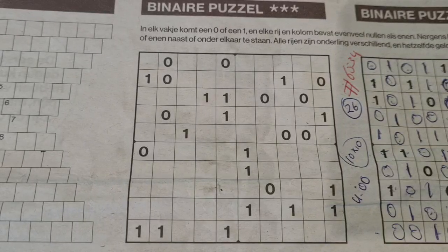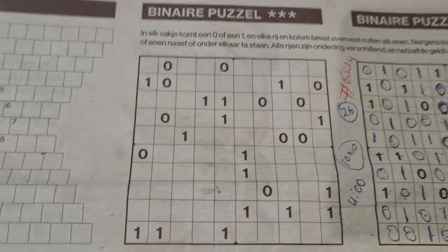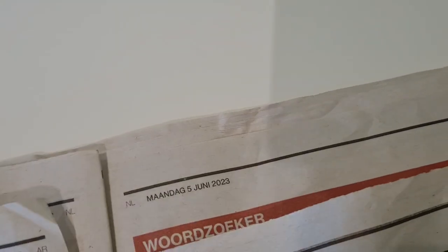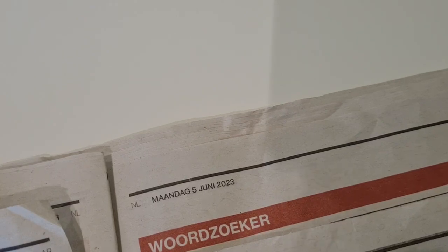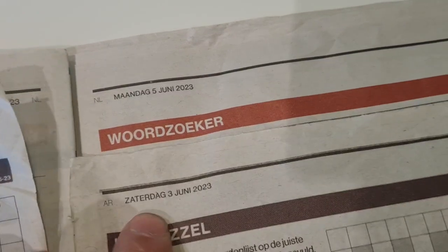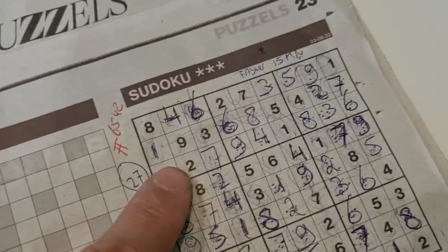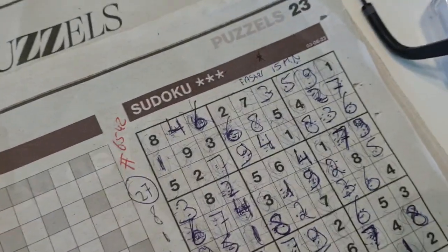Hello boys and girls, welcome! Today in the puzzle page - not today's newspaper of Monday June 5th 2023. As I told you earlier, we have no extra puzzles. This is the puzzle page of the weekend edition, Saturday June the 1st 2023. I've already solved one puzzle that I thought should be one star but was indicated with three stars - I don't think it's a three star, it's a one star.